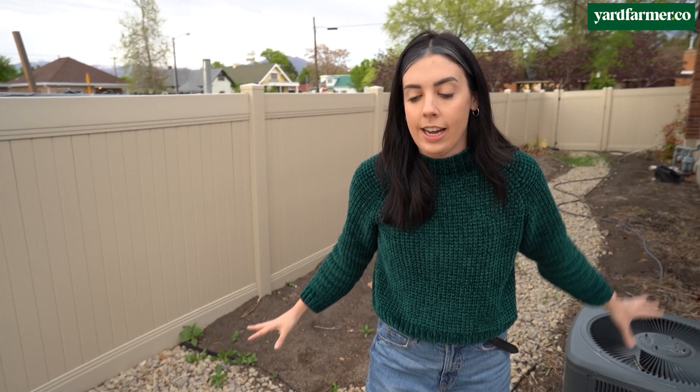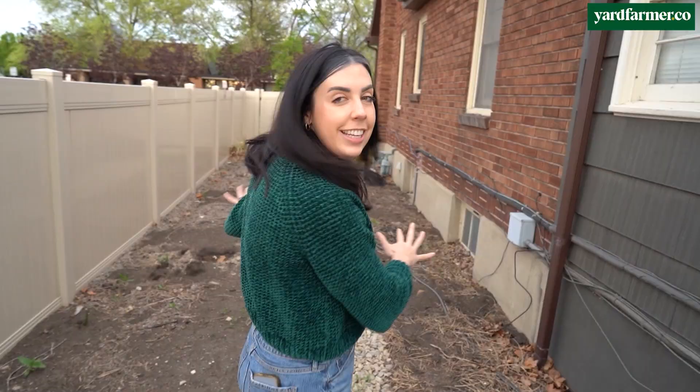What I'm about to take you through is a completely unused side yard that has just languished for the years that I've been in this house. It turns out when you start a successful landscaping business, you don't have time to work on your own yard — it's kind of like hairstylists who never cut their hair, or accountants who never do their taxes.